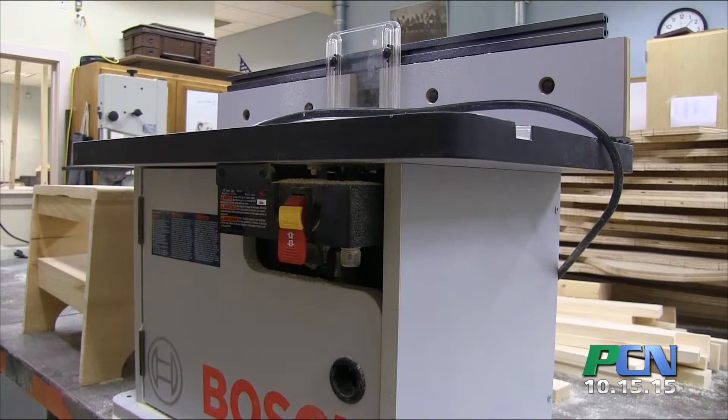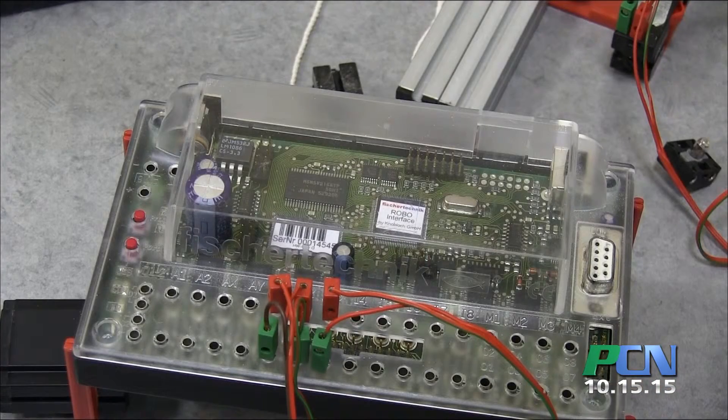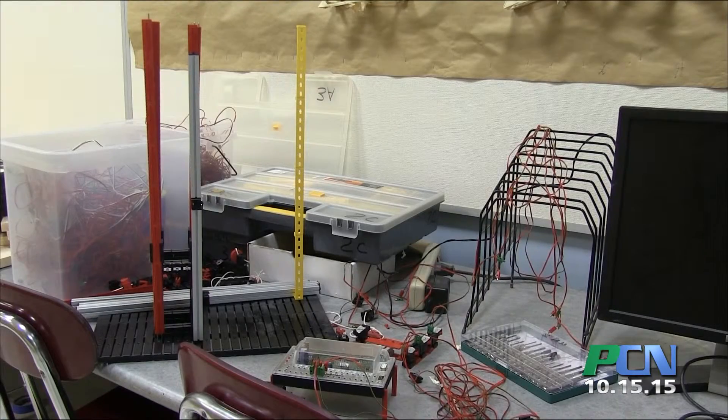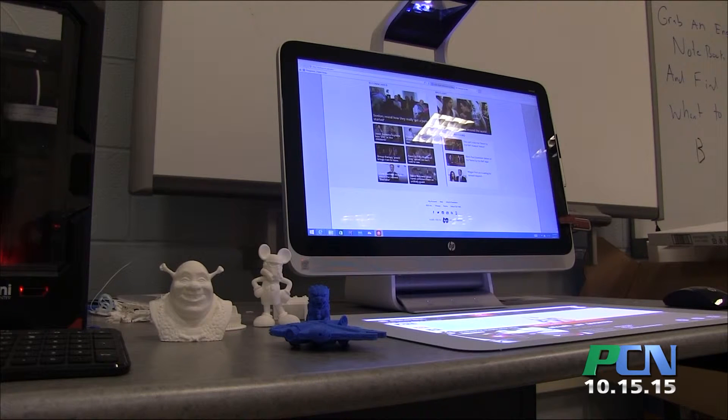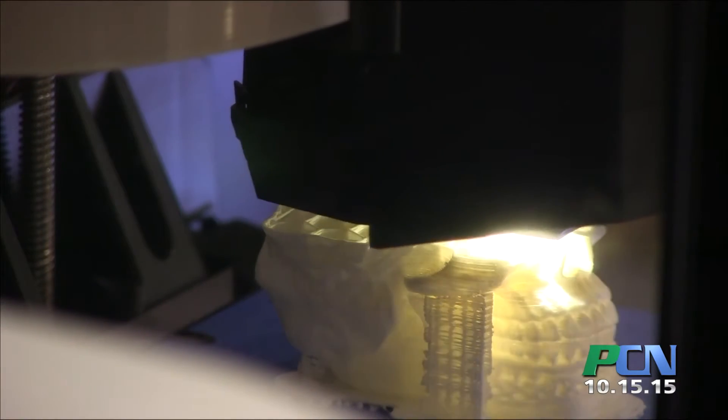The goal with that is every student needs to know how to problem-solve and how to work with their hands, because eventually they're going to be living on their own or working on their own. We can't necessarily teach what tomorrow's technology is, but what we can do is provide you with the skills to learn how to use the technology.